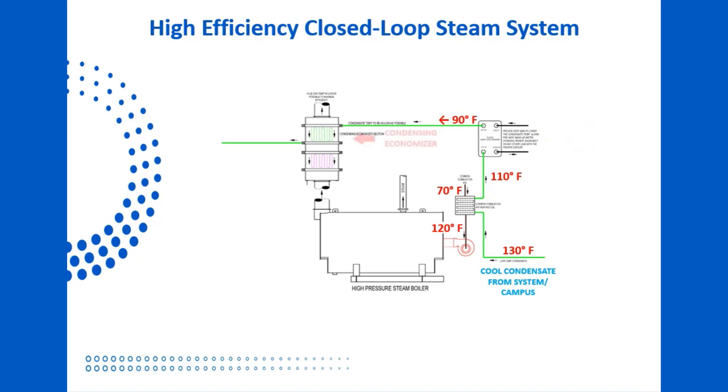Now, another DOE recommendation — the condensing economizer. Our 90-degree liquid is used to cool the boiler flue gas stream below its dew point, extracting latent heat from the gas and heating the liquid up to 157 degrees. We'll take a look at the calculations as soon as we finish following the process through.